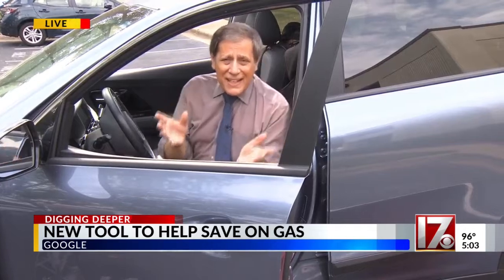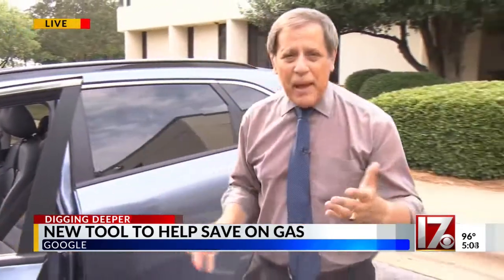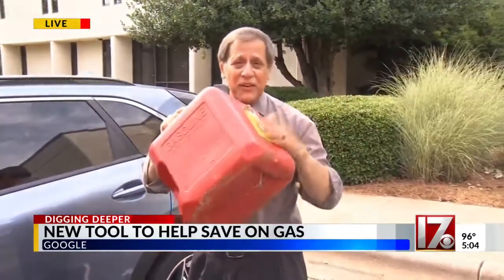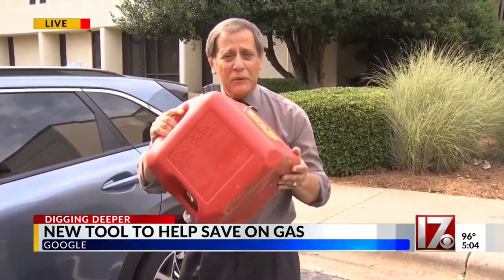Right now, that feature is in its infancy, but it's going to evolve. It'll learn, it'll get better. But in the meantime, it's not a bad idea to use it because, let's face it, in these days of inflationary gas prices, you need to save every drop you can.